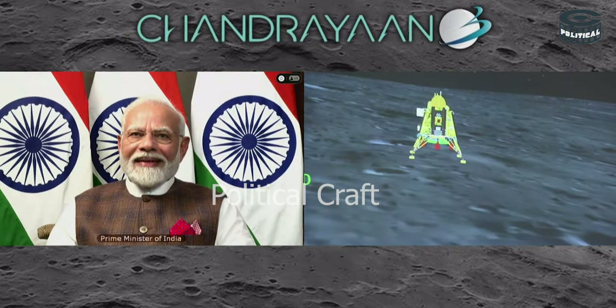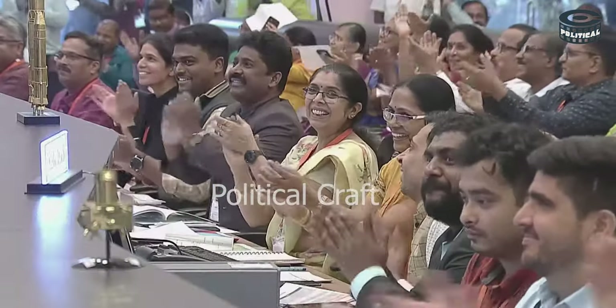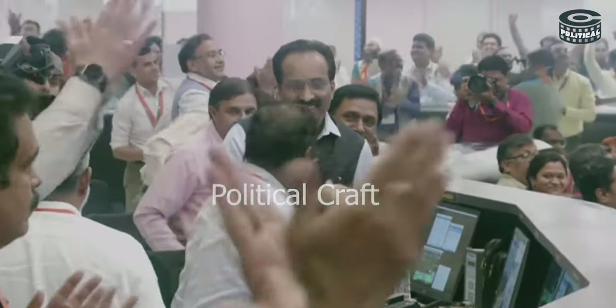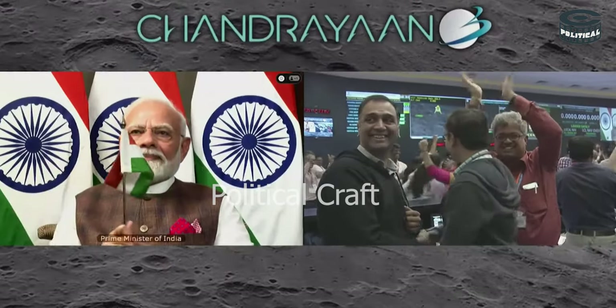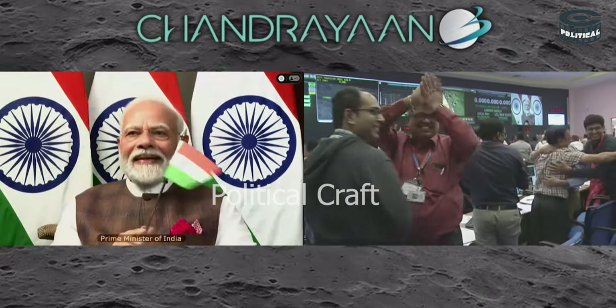You can see on the screen that we are the lander module. People are applauding. Let us all wait to hear from the Secretary Department of Space and Chairman ISRO, Shri S. Somnath.